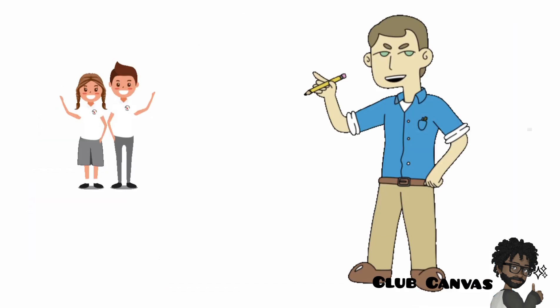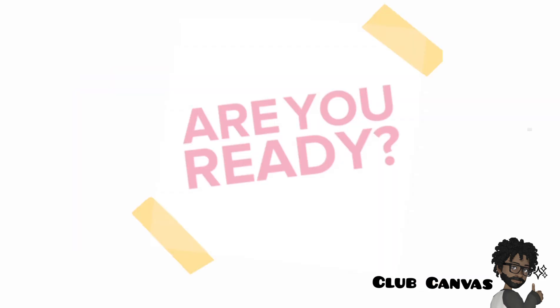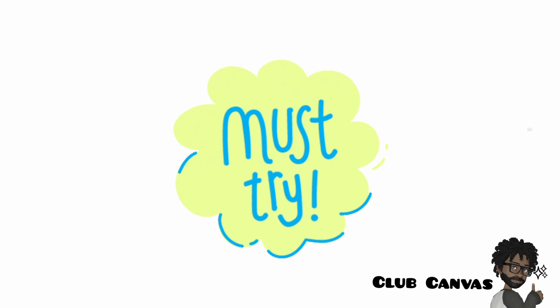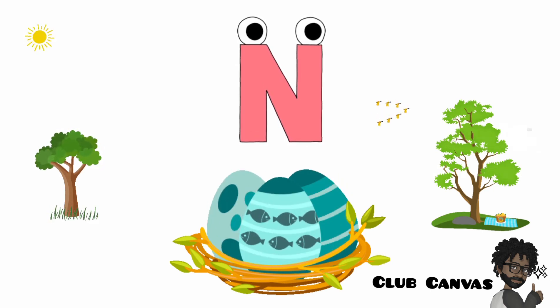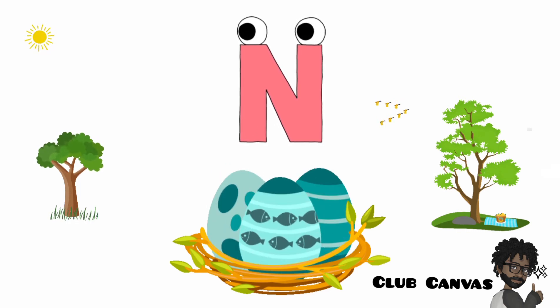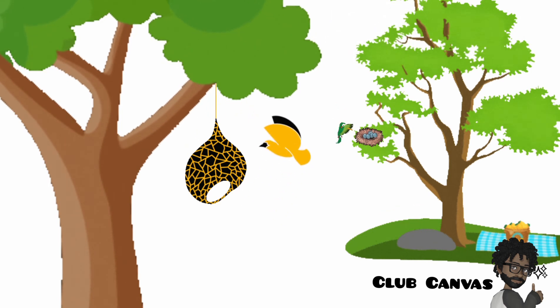Now we are going to learn the sound that N says. Are you ready? N says the sound nnn. You have a go — ready? Nnn. Can you see the picture? Do you know what the name for this special type of home is? It is called a nest. A nest is made by birds to lay their eggs in.